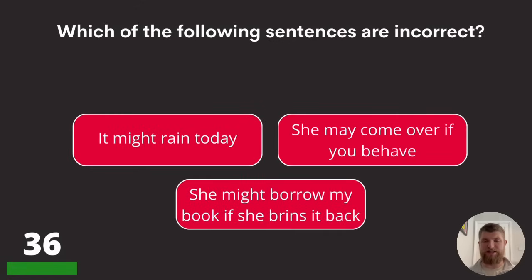Question thirty-six: which of the following sentences is incorrect? 'It might rain today,' 'she may come over if you behave,' or 'she might borrow my book if she brings it back.'